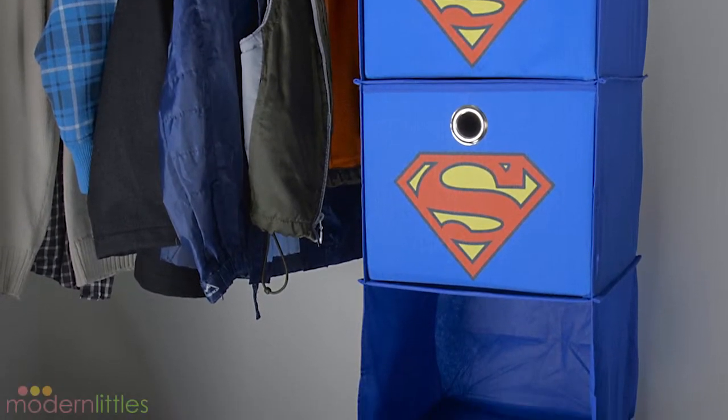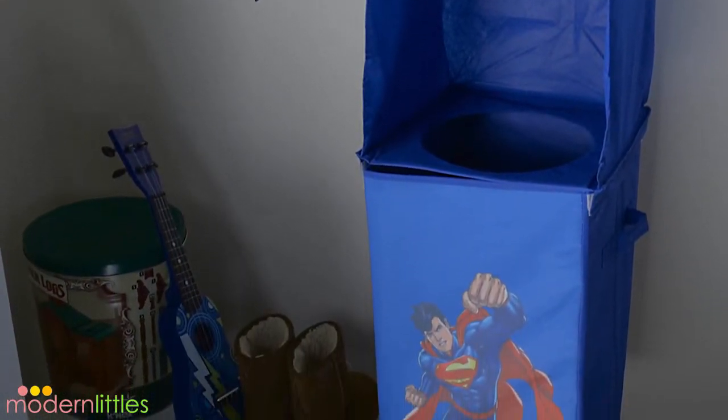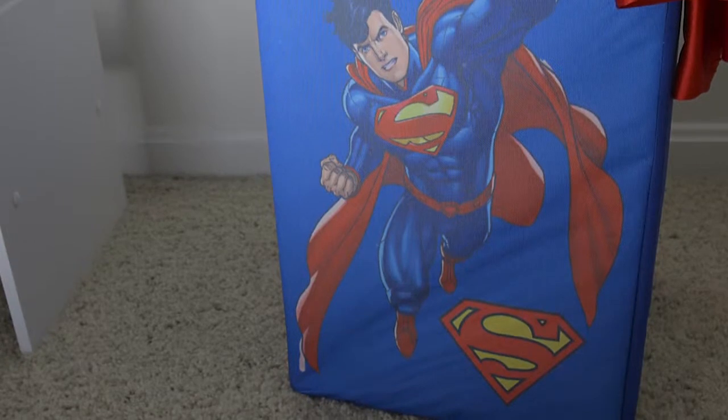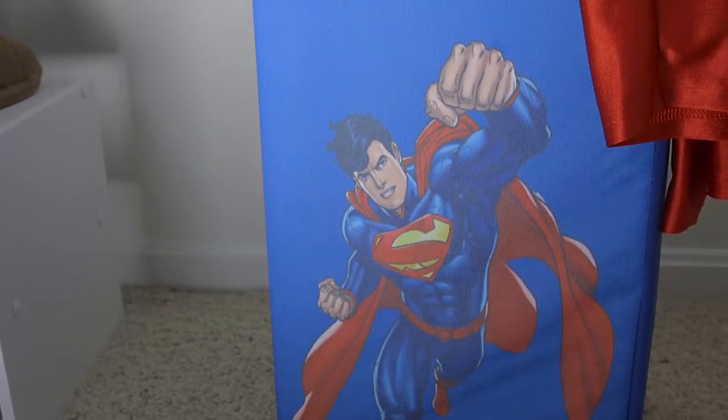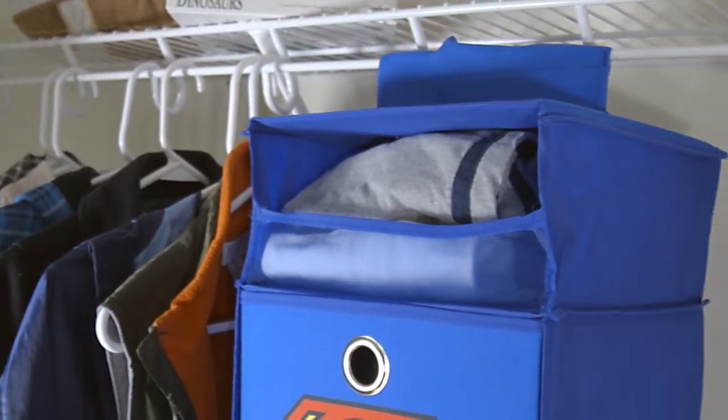The Superhero Closet Organizer is perfect for every young comic book fan. It has a fully detachable laundry hamper, two storage bins, and an enclosed storage compartment.